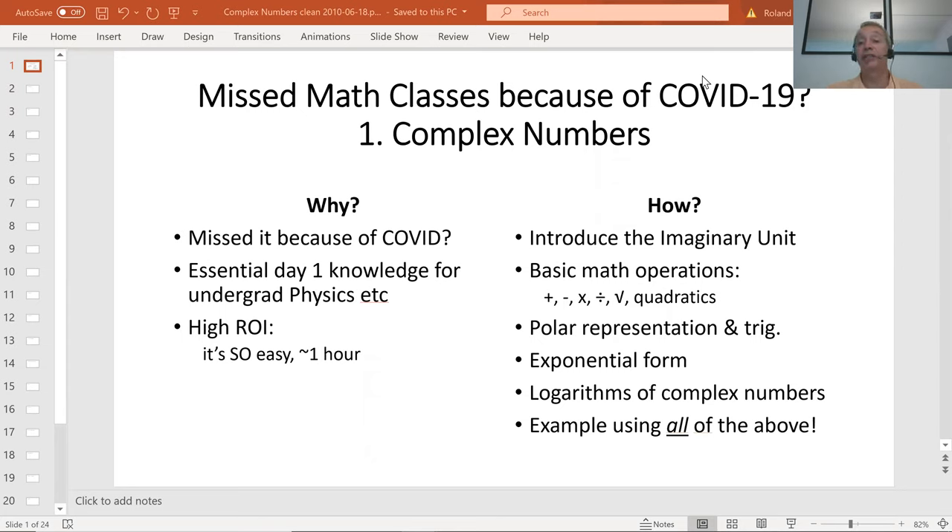We'll do the basic operations. We'll then introduce the geometric concepts of them. That will suggest a change of variables and we'll get polar representations. That will lead us on to an exponential form, which is where the real juice comes in and enlightenment. And then finally, just for completeness, we'll show logarithms and solve yet another mathematical asymmetry we don't like.